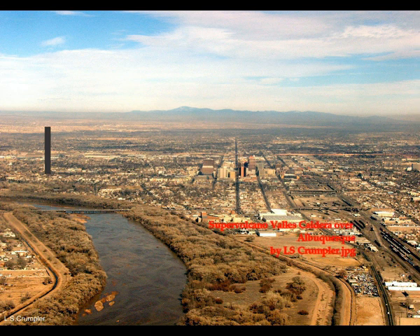Will the Valles Caldera erupt again? This type of volcanism has a slow tempo. Even though the caldera appears inactive because it's grown over with trees and greenery, the presence of hot springs shows that the caldera is part of a large, long-lived, and still active system.